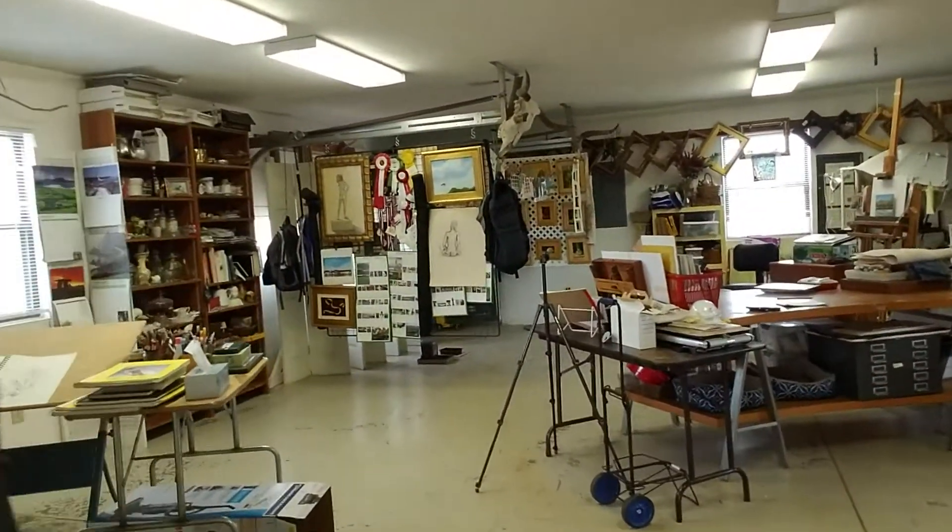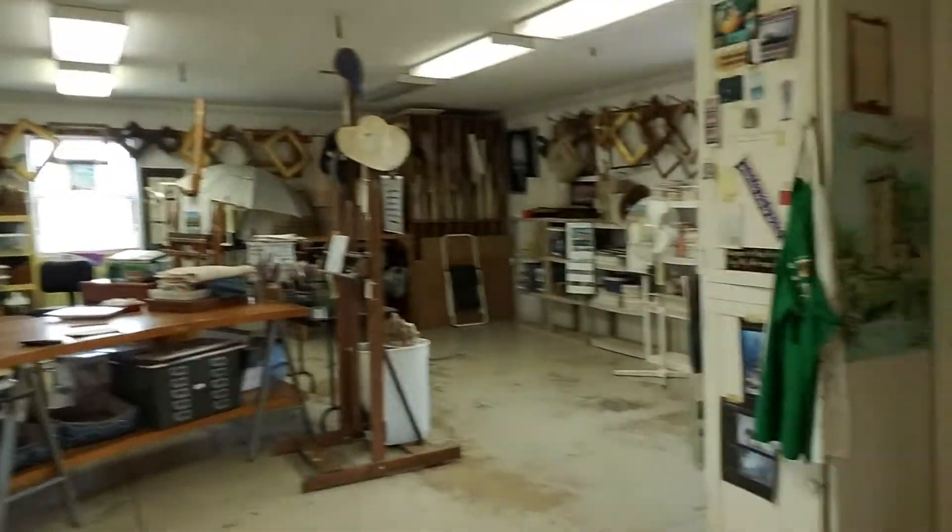Sometimes it's more organized than this, sometimes it's not. So there you have it.